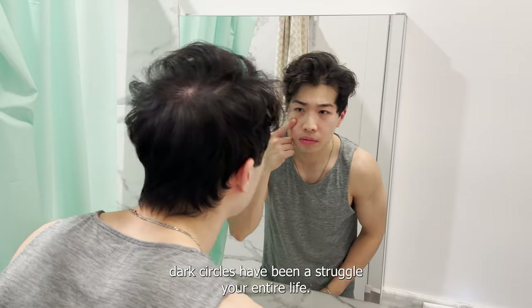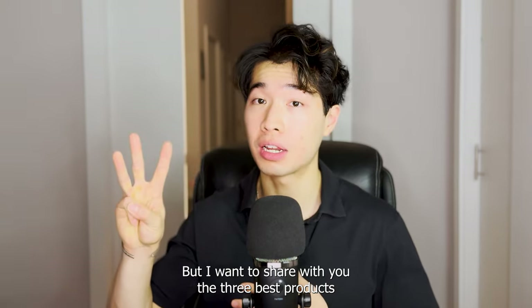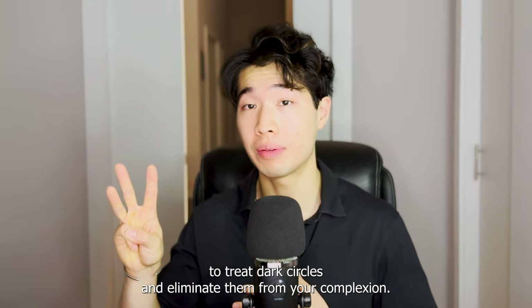If you're anything like me, dark circles have been a struggle your entire life. But I want to share with you the 3 best products to treat dark circles and eliminate them from your complexion.